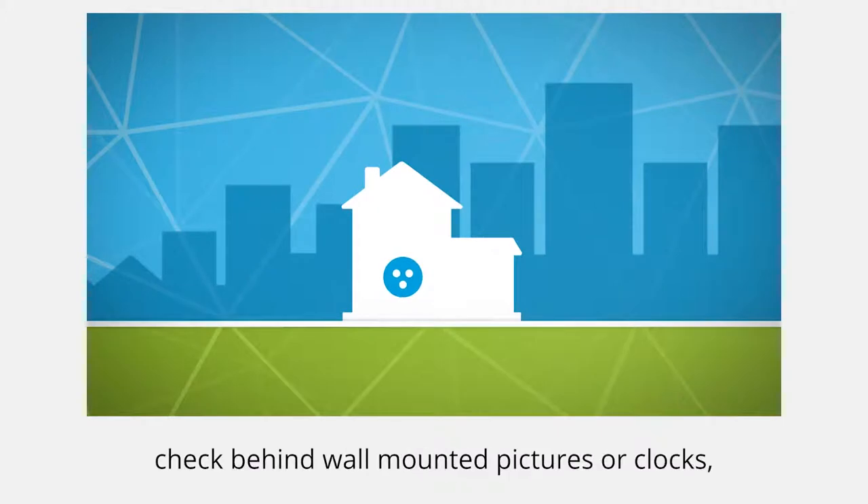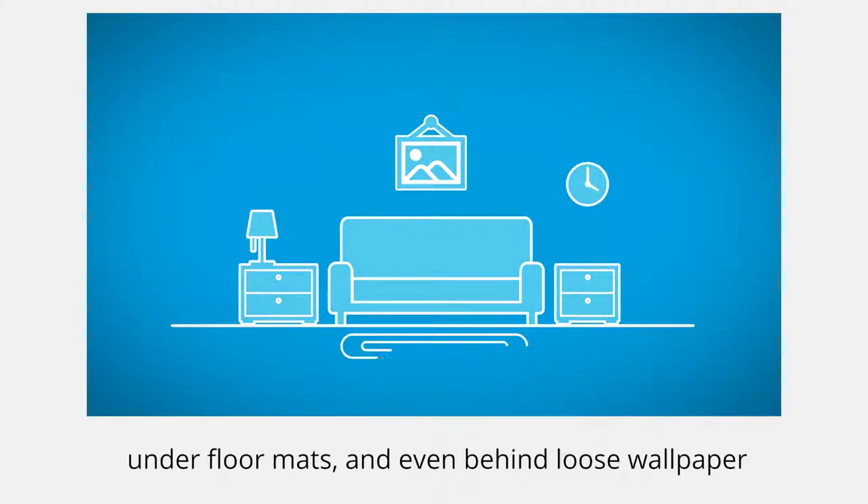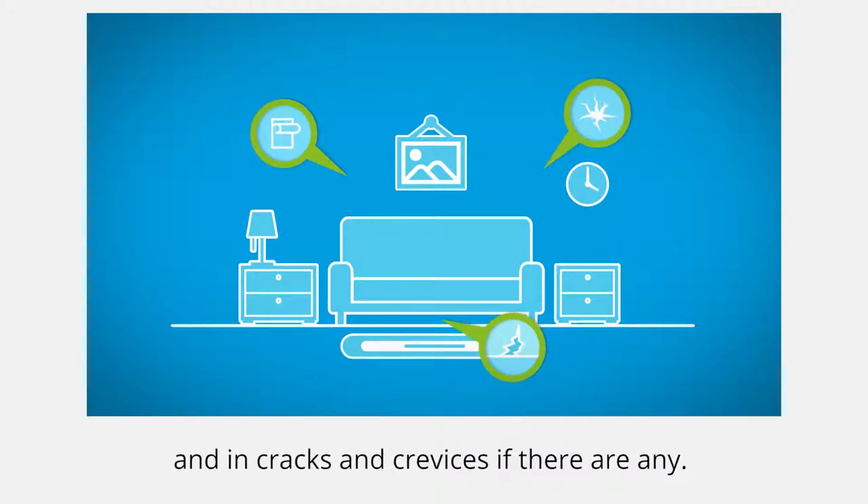In any building, check behind wall-mounted pictures or clocks, under floor mats and even behind loose wallpaper and in cracks and crevices if there are any.